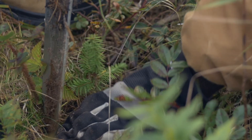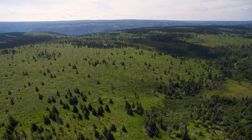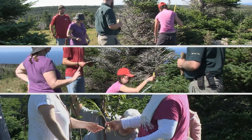I just planted a tree that matters. I'm in the boreal forest of Cape Breton Highlands National Park. This forest needs help, and Parks Canada is taking action. I joined them and am helping to bring back the boreal.